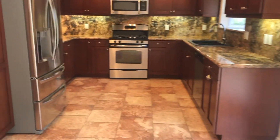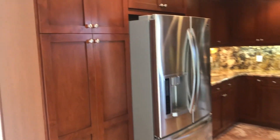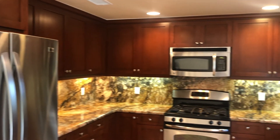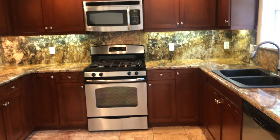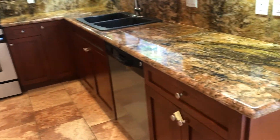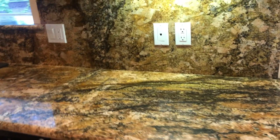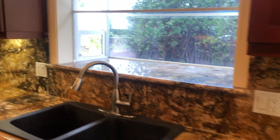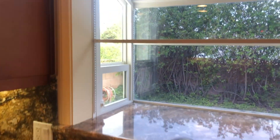The kitchen has also been completely remodeled. Gorgeous cabinetry, stainless steel appliances, and this beautiful granite — gorgeous granite with a full granite backsplash as well. Plus this wonderful garden window.